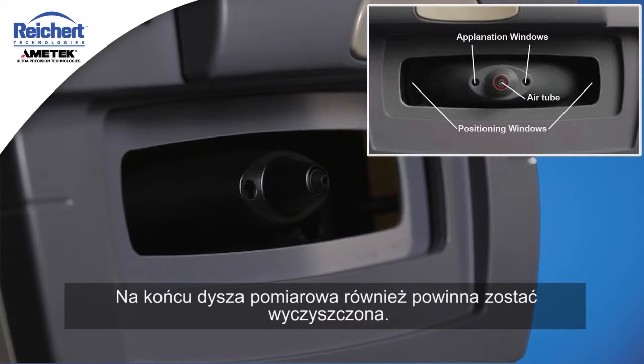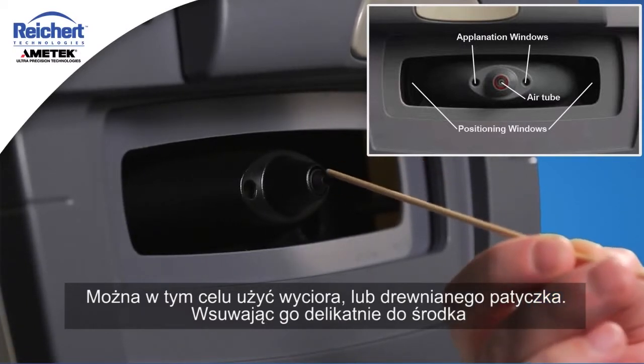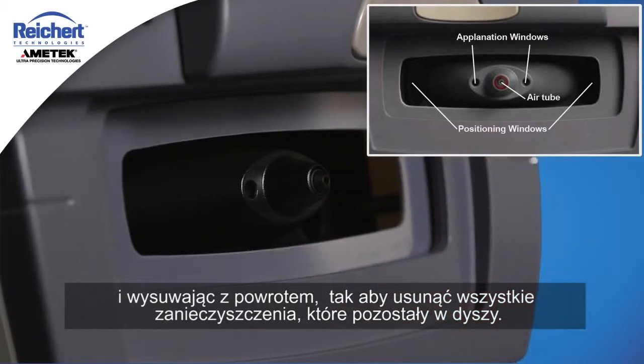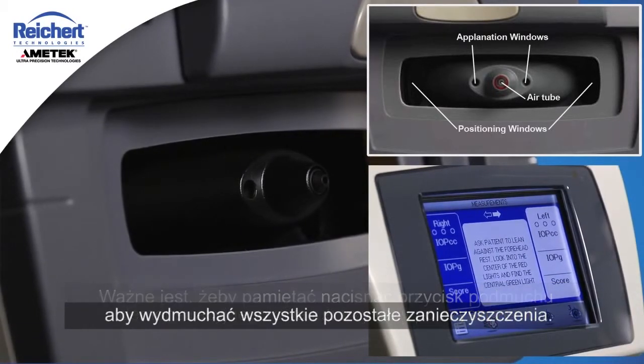You want to make sure there's no residue left, so users should look inside with a pen light and check for lint or any other residue on the lenses. Finally, the air tube itself should be cleaned as well. You can use a pipe cleaner or the wooden end of a common cotton swab — slide it gently down the hole and back out to remove any contamination. It's very important to then press the demo puff button two or three times to blow out any remaining contamination.